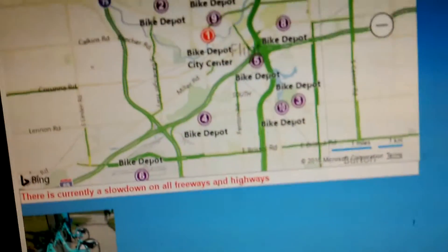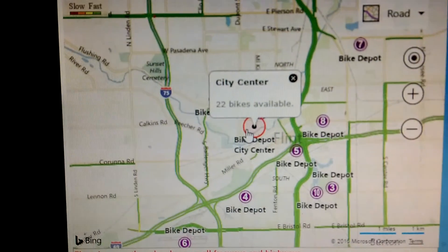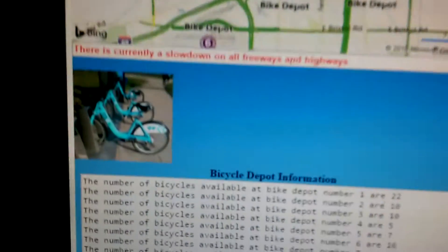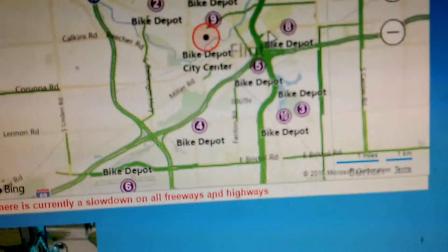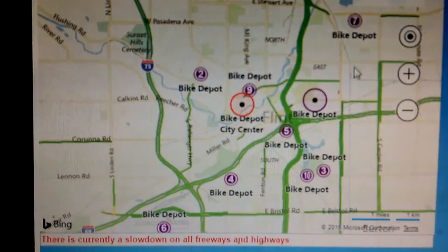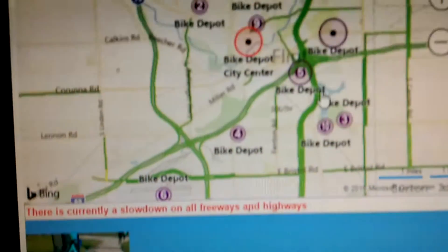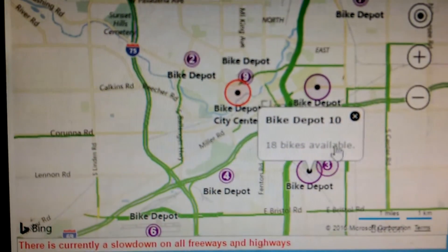Number one, city center has 22 bikes available. Number eight has four bikes available. Number 10 has 18 bikes available.